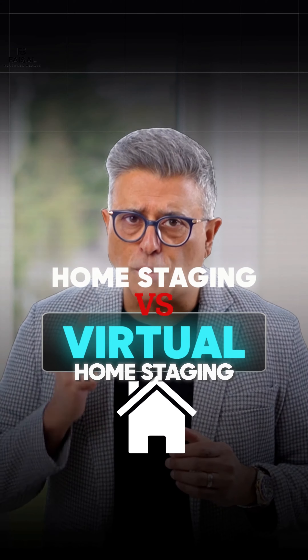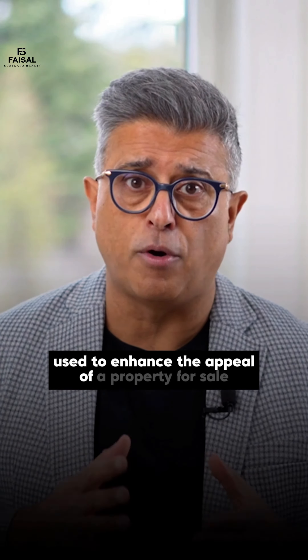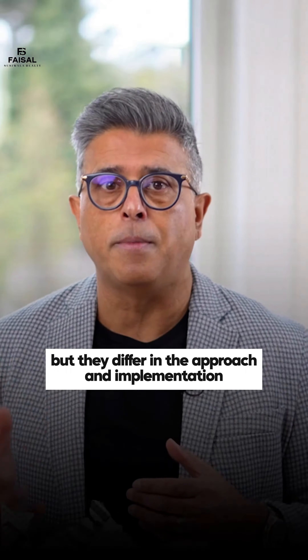Let's talk about home staging versus virtual home staging. Both methods are used to enhance the appeal of a property for sale, but they differ in the approach and implementation.